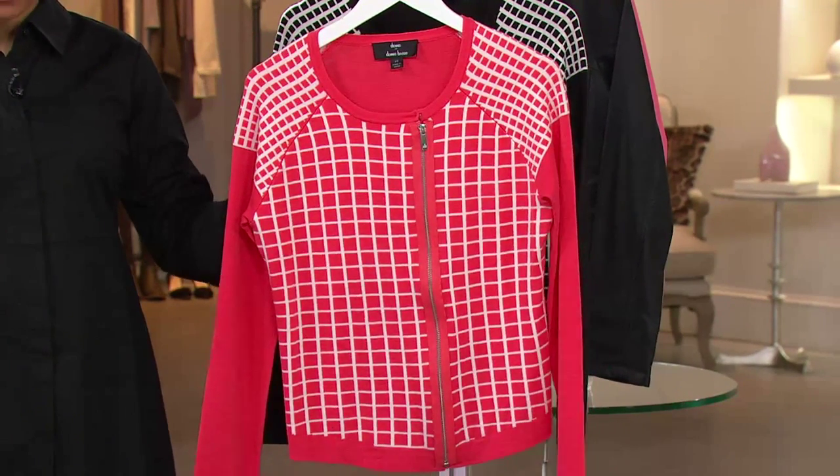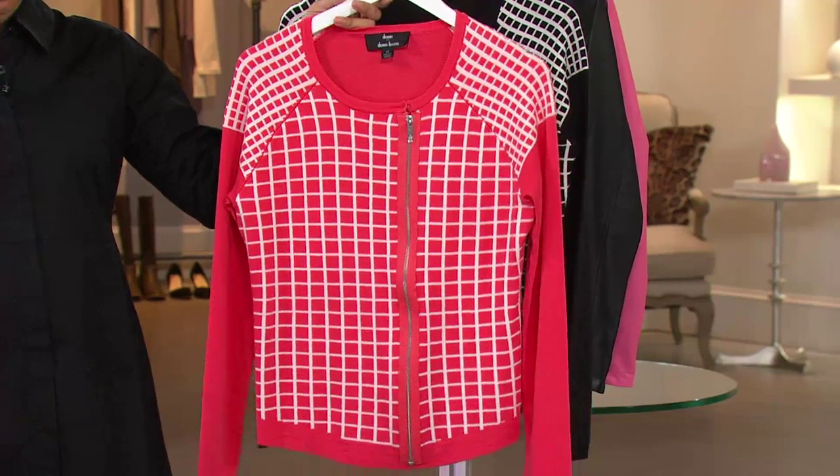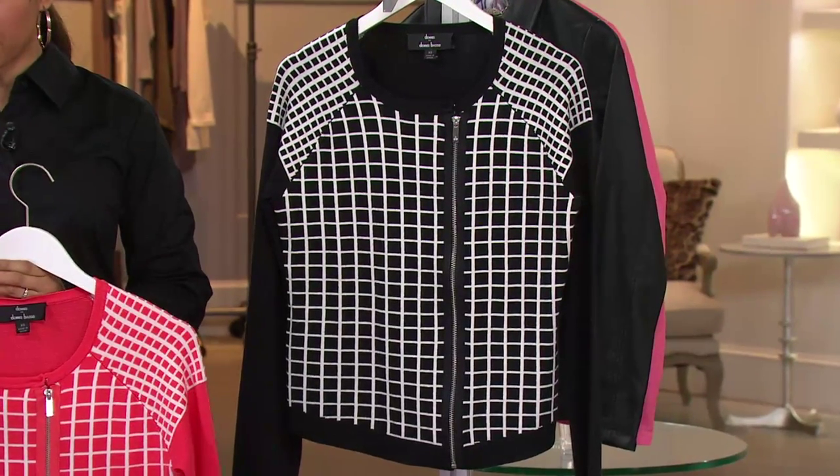Let me take you through your choices, the first one being the coral and white. We have sizes small and 3X only remaining. Then you have the black and white, which we have in size extra small through 3X.